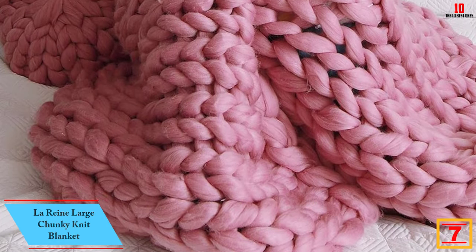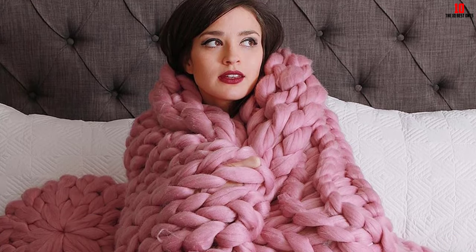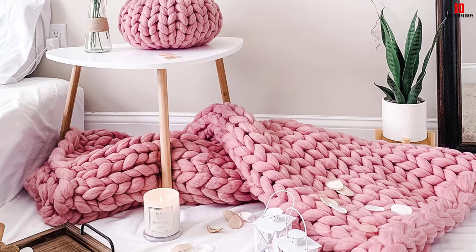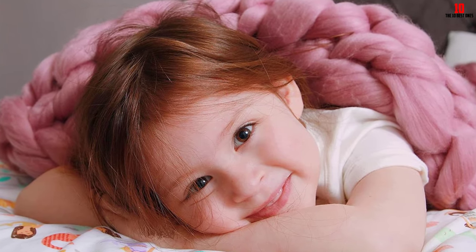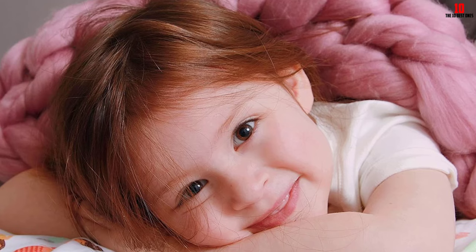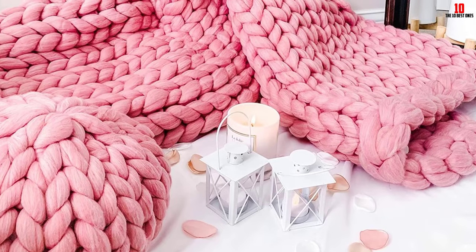At number 7, we have the Lorraine Large Chunky Knit Blanket. This brand offers pretty and amazing products at a lower price that will enhance your comfort for years of use. You can use it in your bedroom as a rug and even for baby photos. It is highly multifunctional — you can use it on your couch or bed as a throw blanket, and it is also suitable at the end of your bed as a runner.